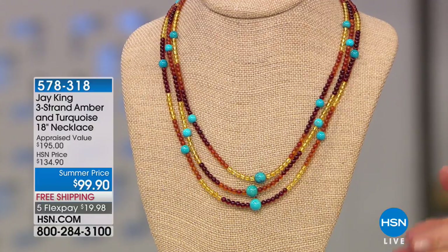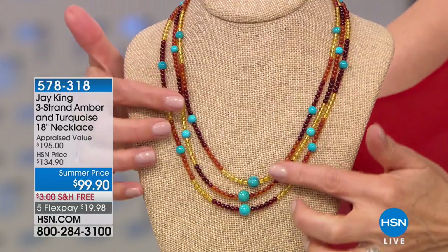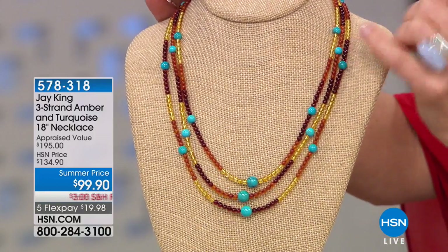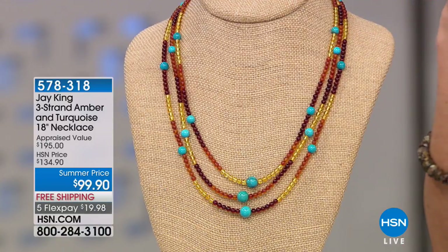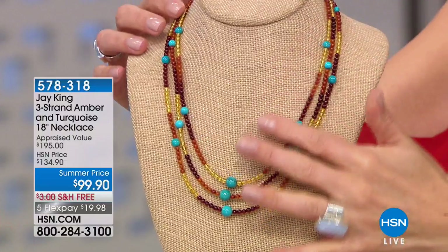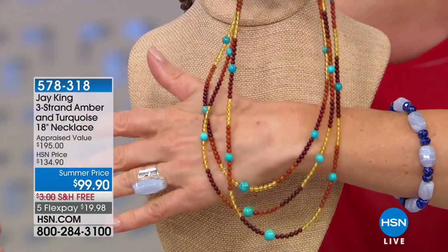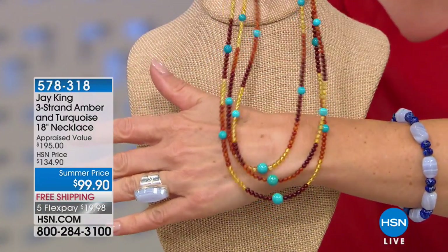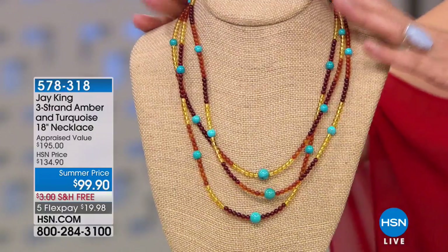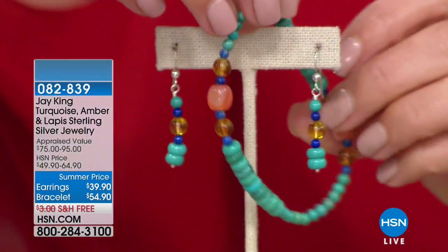A quick look at the three-strand amber and turquoise necklace at a summer price of $99 — the only amber piece in the hour. It features natural Baltic amber in shades from root beer to honey to orange, combined with azure turquoise. Jay's amber source is a long-standing partnership of over 40 years.